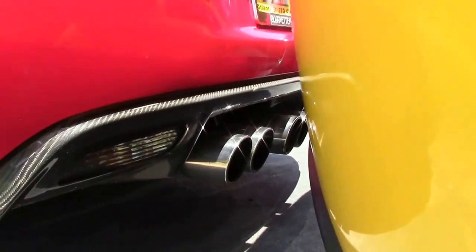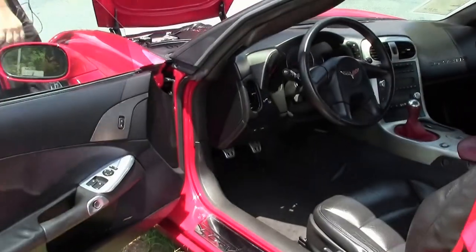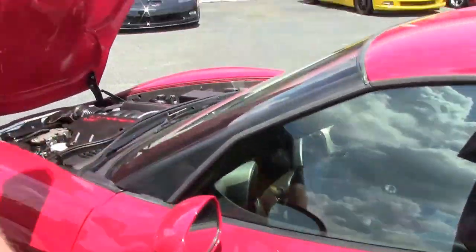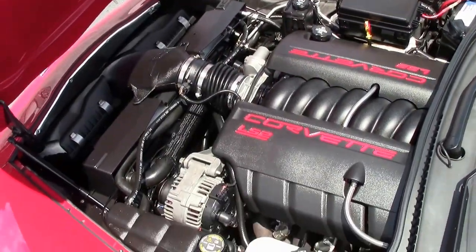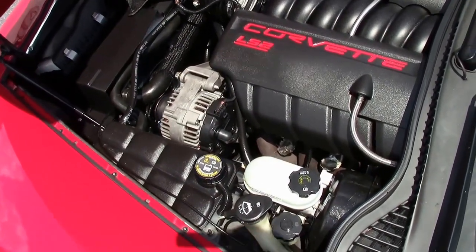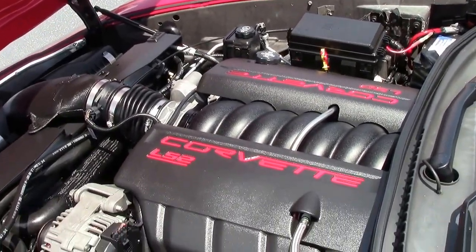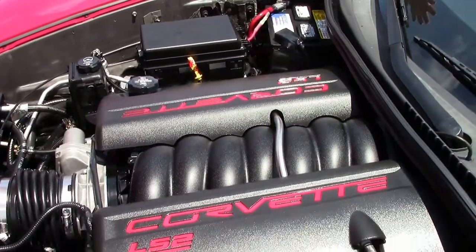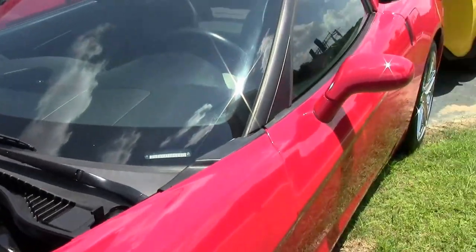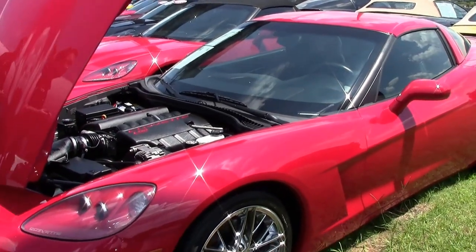Folks, this car has a cat-back Borla exhaust, an aftermarket hood, and a beautiful LS2 — 400 horsepower. This car has long tube headers, the Borla cat-back exhaust, as well as a cam, which we'll have you listen to in just a second. Our estimation is 450 plus horsepower.